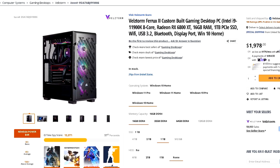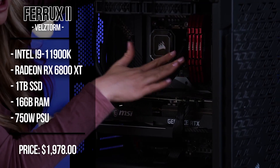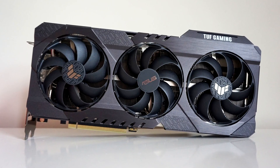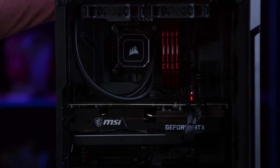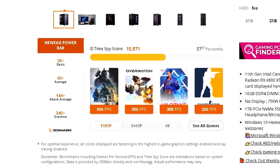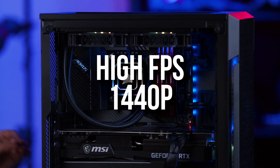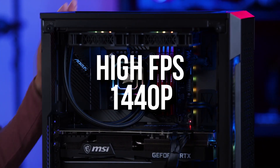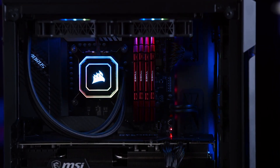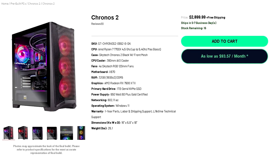Next we have one from Newegg — the Bellstorm Firux 2 — with the i9-11900K and the RX 6800 XT, which is really similar to the RTX 3080 in terms of rasterized performance. On the Newegg power bar you can see how it performs at 1440p, 1080p, and 4K. I recommend this system for either high FPS 1440p or 4K resolution — I wouldn't buy this PC for 1080p as you'd be wasting your money.